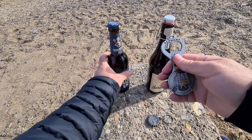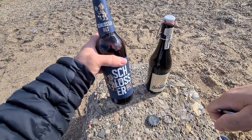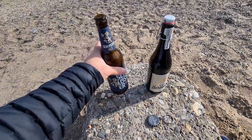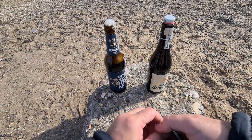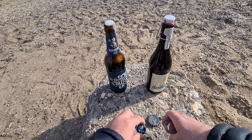I'll give it a go with the Schlüssel Alt. I think I also tasted this one yesterday and didn't really like the taste. Let me give it a go — there we go. It's a very dark beer. This one is not so fruity, I actually don't mind it — it's quite nice. But let's give the other one a go.